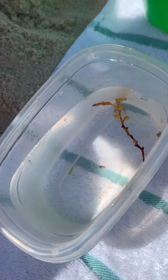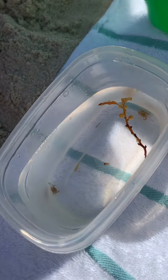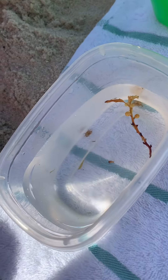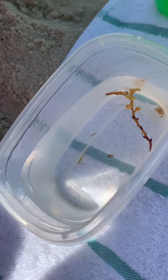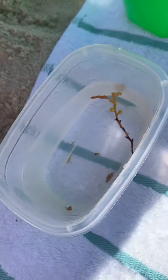They're darting around all over the place. The crabs bumped into one of them — yeah, when the crabs bumped into one of them, look how they dart away as soon as it touched. Super hyper. I don't know if you can see that one on there, but there's one on there.